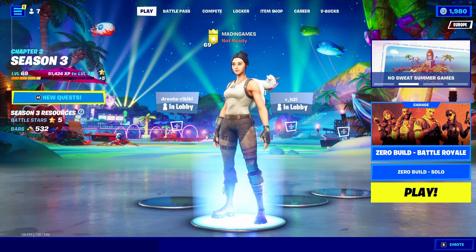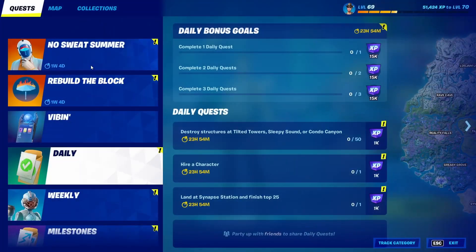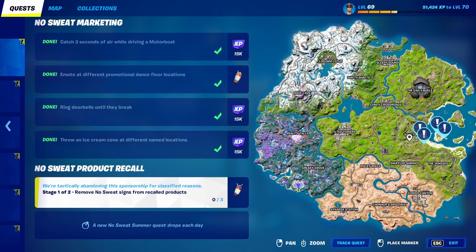What is up guys, Madden Games here, and in today's video I'll be sharing how to complete the No Sweat Somewhere quest for Day 8. Today's quest is the No Sweat Product Recall — remove No Sweat signs from recalled products. We need to go over here and this should be quite simple.